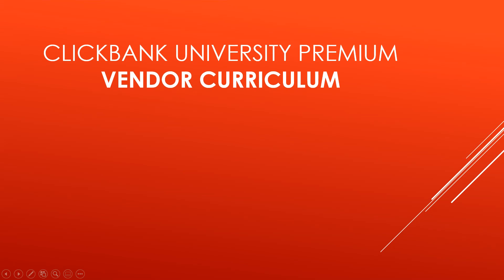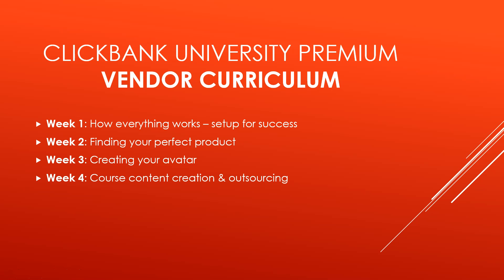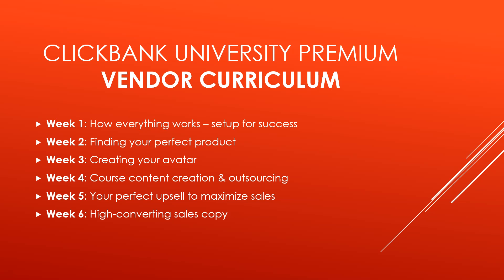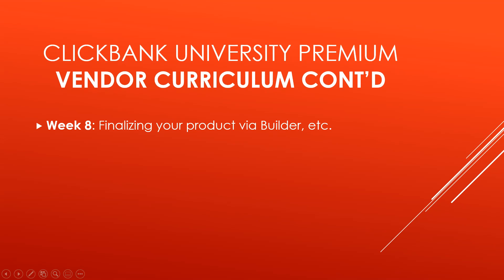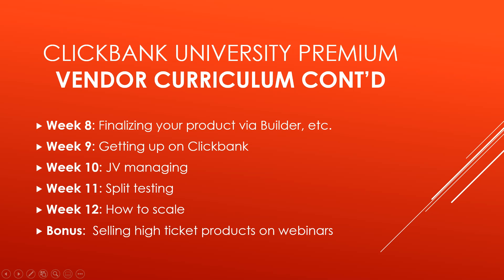First, let's go through the vendor curriculum. Week 1 is how everything works and setting up for success. Week 2 is finding your perfect product. Week 3 is creating your avatar. Week 4 is course content creation and outsourcing. Week 5 is your perfect upsell to maximize sales. Week 6 is high converting sales copy. Week 7 is the easy VSL, or video sales letter. Week 8 is finalizing your product via builder. Week 9 is getting up on Clickbank. Week 10 is JV managing, split testing, and how to scale. There's also a bonus module for selling high ticket products on webinars.